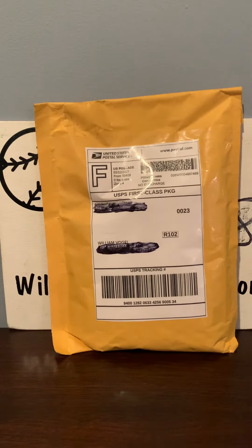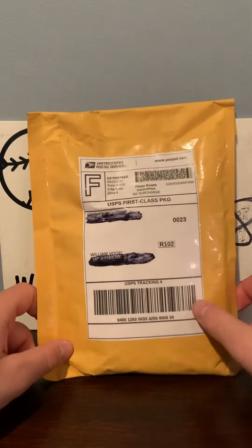Hi guys, WVogs18 here back with another video. In today's video we have a mail day from Palm Beach Sports Cards. I will put the link to his channel in the description below. Sorry if you hear any background noise — my parents are downstairs talking and they are right below me. So let's get started.